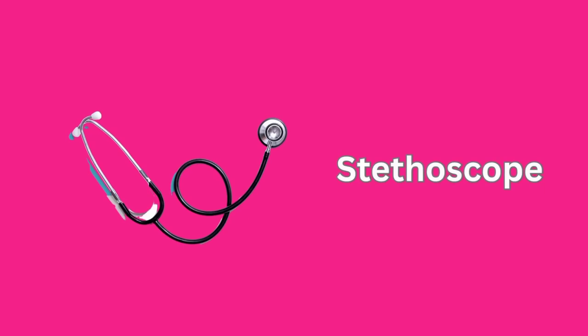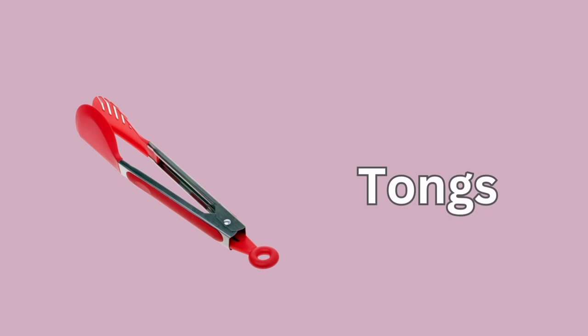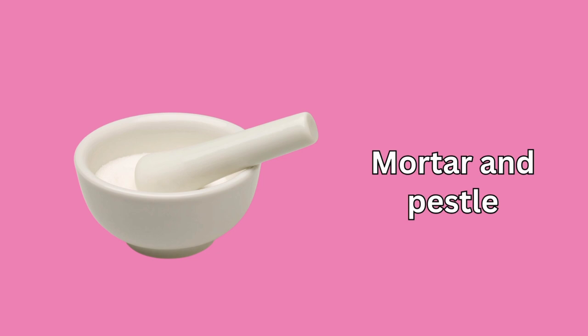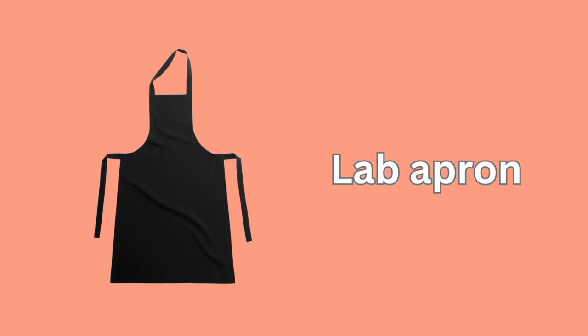Stethoscope. Tongs. Mortar and Pestle. Lab Apron. pH.